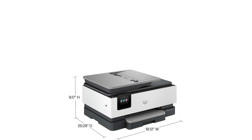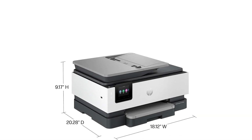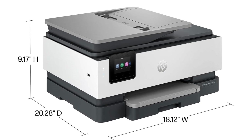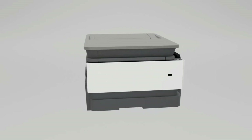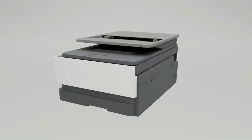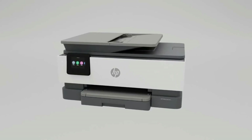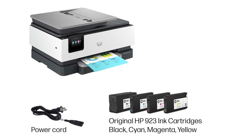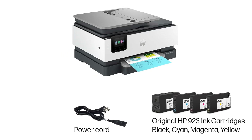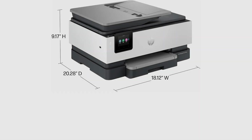Upgraded features include fast color printing, scan, copy, fax, auto two-sided printing, auto-document feeder, and a 225-sheet input tray. Wireless printing: stay connected with the most reliable dual-band Wi-Fi, which automatically detects and resolves connection issues. HP app: print, scan, copy, or fax right from your smartphone with the easiest-to-use print app.